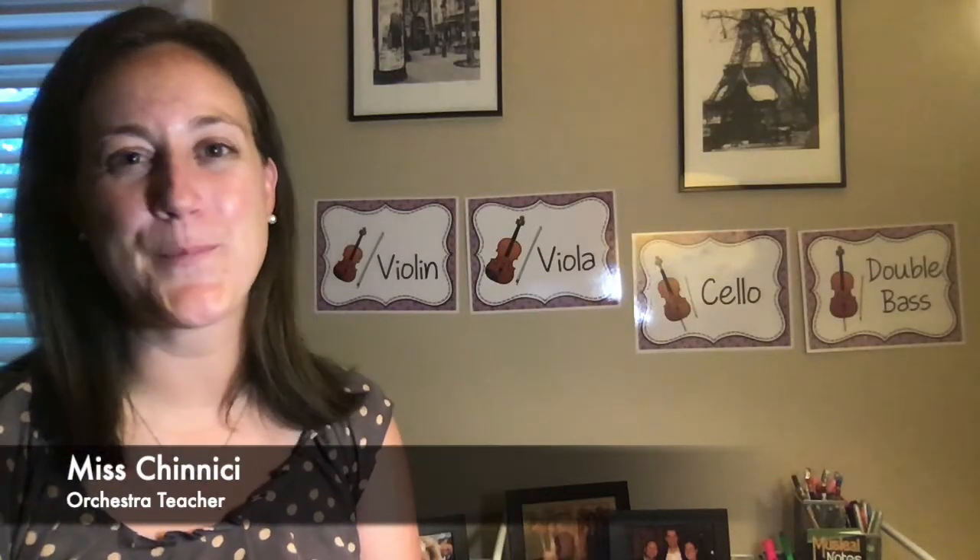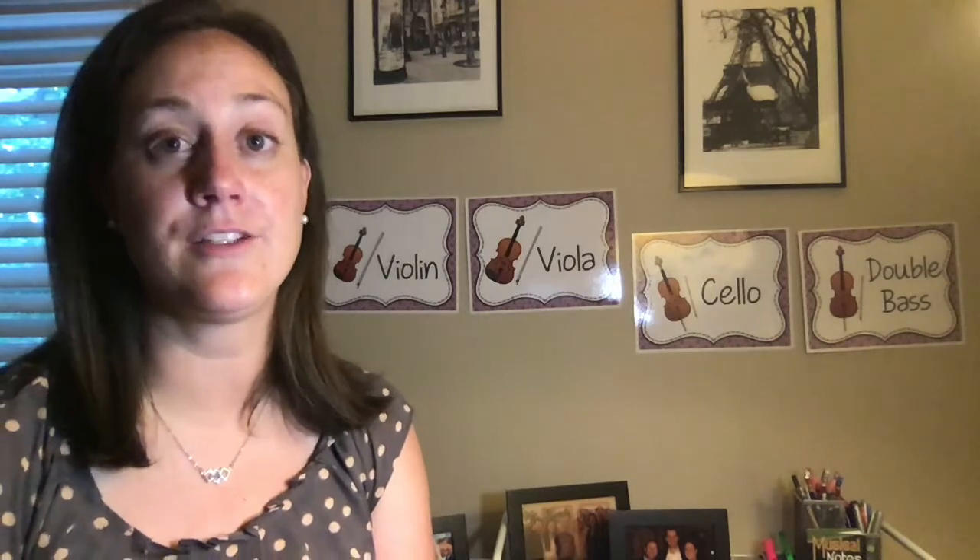Hi, 4th and 5th grade students. I'm Ms. Chinisi, the orchestra teacher. Hello, I'm Mrs. Mann, and I am the band teacher. Today, we'd like to talk to you about taking instrument lessons.